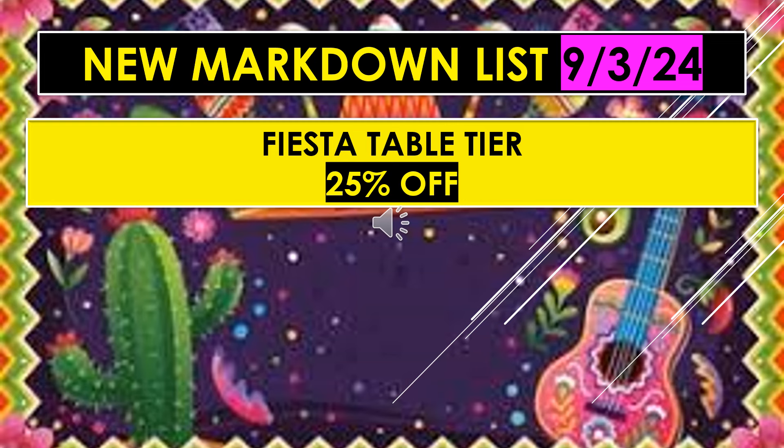Also on the new markdown list for September 3rd, we have Fiesta table tier, 25% off. I've been in my stores recently and I haven't seen any Fiesta table items. I'm assuming it's possibly items that deal with either a Mexican theme or possibly taco holders and things like that. I'm not really sure, but if I get any pictures, I will post them.